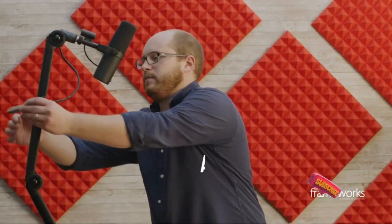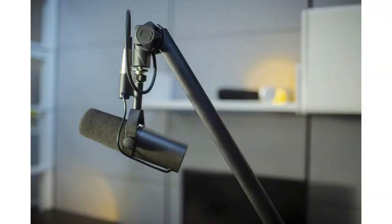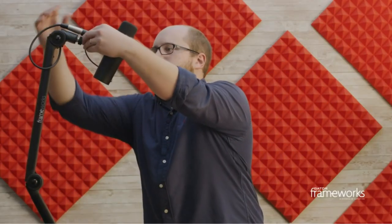With a maximum weight capacity of 2 kg (4.4 lbs) and a maximum extension of 82 cm (32.25 inches), the Gator Frameworks Microphone Boom Stand is a durable and reliable option for your podcasting and recording needs.